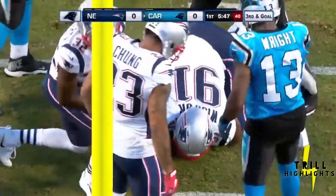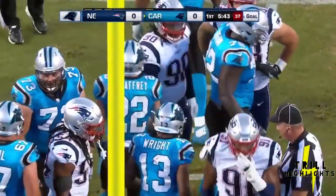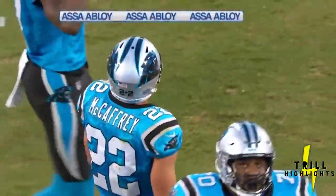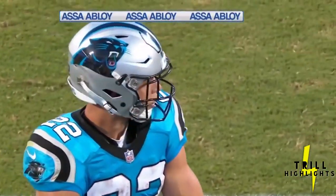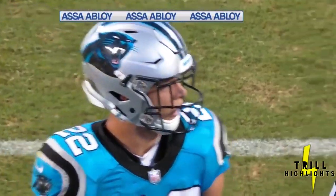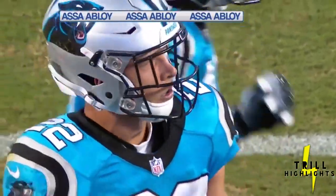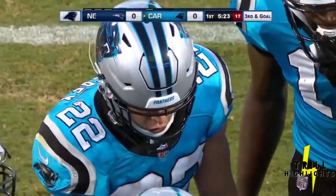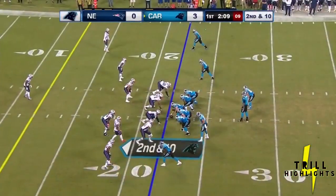McCaffrey delivering again, finds a crease. The Patriots have tasted a lot of McCaffrey coming at them tonight. I tell you what, he's really impressed me. This offseason he put on a little bit of weight, and I think that's paying off — especially with some of these plays where he's going inside, that A and B gap where the big fellows are really big. He's continuing to move that pile, diving for a first down.